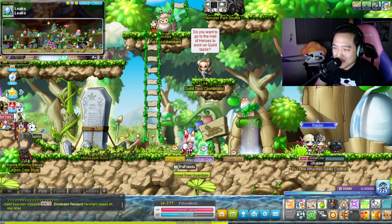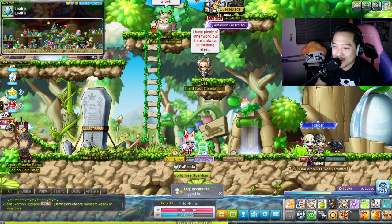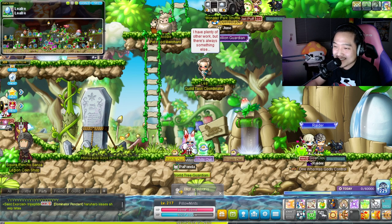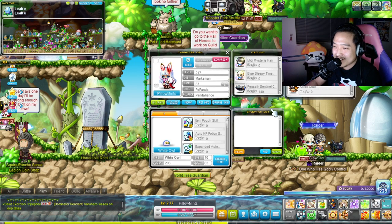Hey guys, what is going on - it's Deboki here once again, and it's time for another MapleStory video. I am here on Pillow Mints, and I did change up Pillow Mints' look - got myself a new royal hair and royal eyes. I thought it looked pretty cute, so I'm keeping it for now.